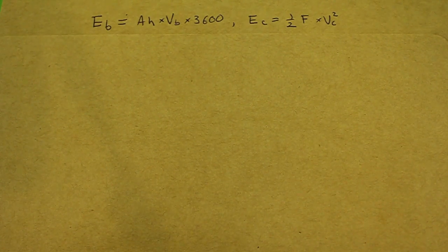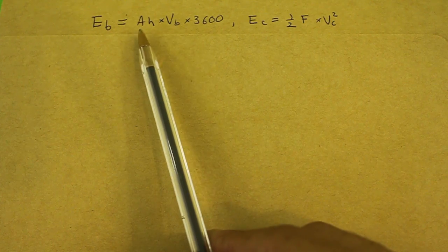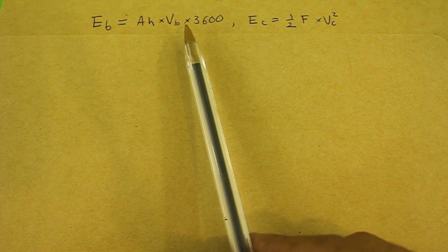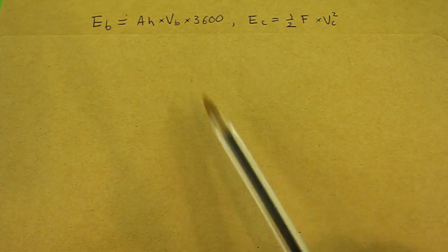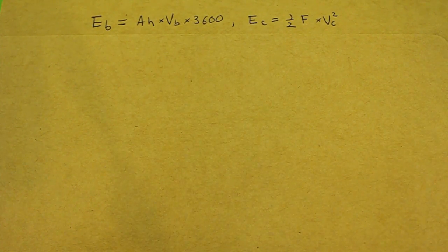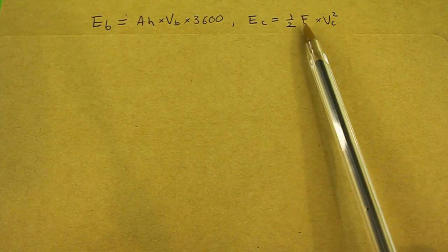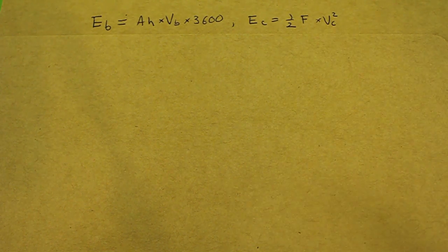In order to answer this question, we need to remember that the energy stored in a battery is given by its amp hours times its voltage times 3600, in order to convert from hours to seconds. And the energy stored in a capacitor is one half of the capacitance times the capacitor voltage squared.